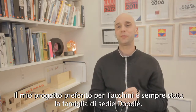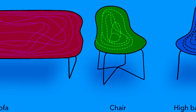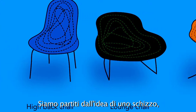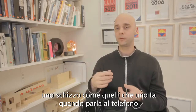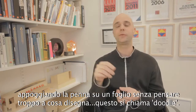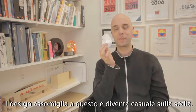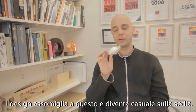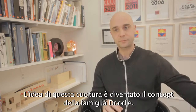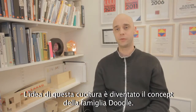My favorite project from before with Takkini is the Doodle chair family. We came up with the idea of a pattern — the kind of pattern that you do when you're speaking on the phone and your hand holds a pen against the paper and you're not really thinking of what you're sketching. It's called the doodle, and it becomes sort of random on the chair. This idea of stitching became the concept for the Doodle family.